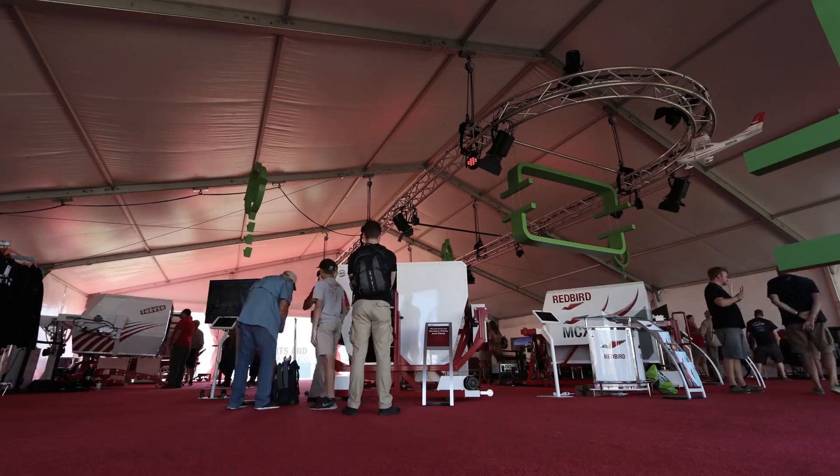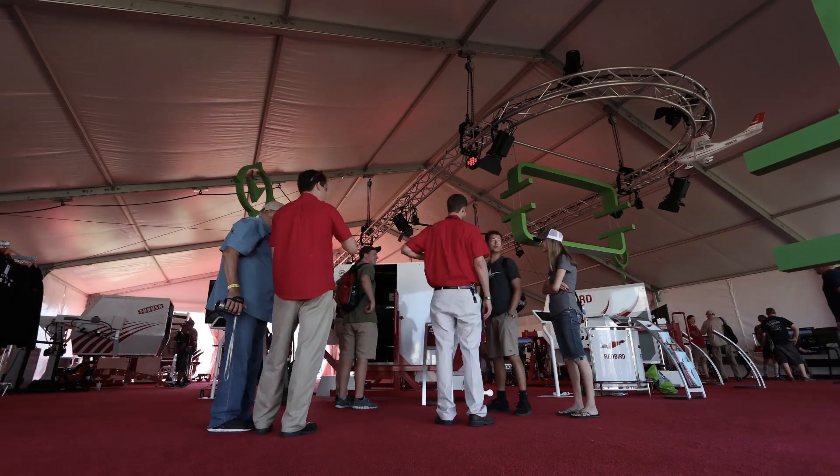Hey, welcome to Flight Test. I'm Josh, and I'm Charlie. We are at Redbird Flight, and oftentimes people wonder what it's like to fly different airplanes. You guys give them the opportunity. Where are we at right now? We're in the Redbird Flight booth here at Oshkosh. Got sims in the background, got aviation all around us, so it's pretty exciting.